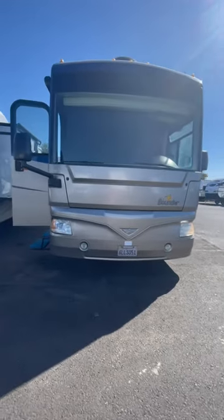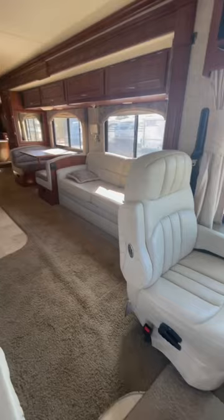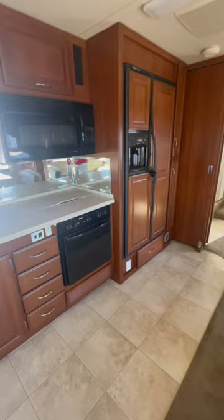This is a Bounder we just took in trade — a 38-foot diesel pusher. The previous owner took really, really good care of it. It has a 330-horsepower Cummins motor on a Freightliner chassis.